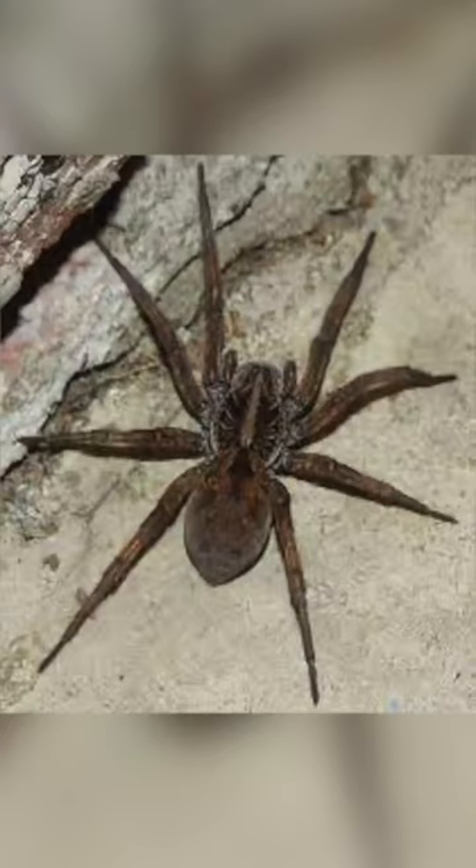Do you hate spiders? Because if you do, these are the ones to look out for in the UK this summer, especially the poisonous ones. And just to let you know, there are more than 650 different species of spider in the UK.